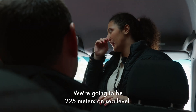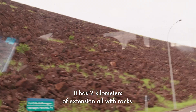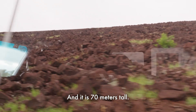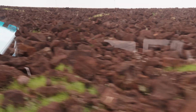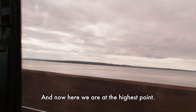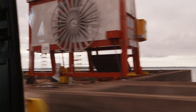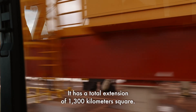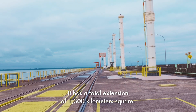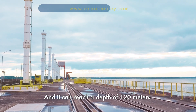We're going to be 225 meters above sea level. The dam has 2 kilometers of extension, all with rocks, and it is 70 meters tall with a base of 300 meters. Here we are at the highest point, where you can see the reservoir — an artificial lake with a total extension of 1,300 square kilometers, reaching a depth of 120 meters.